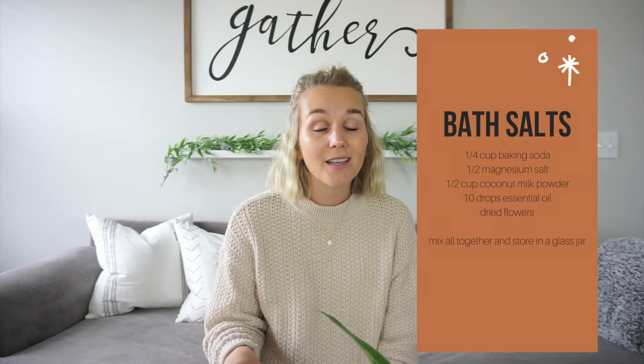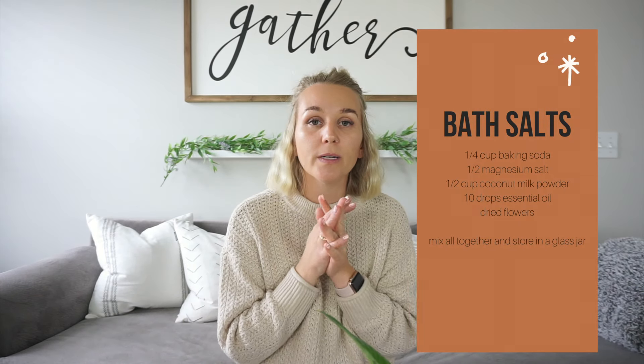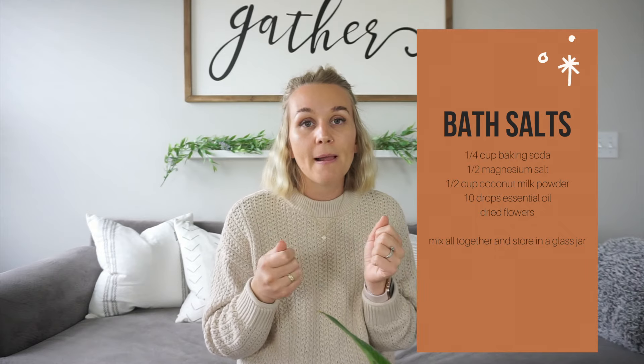Bath salts are another good one. Just use some salt, drop some oils in it, shake it up, and put it in a cute little bag. I'll put the recipe here.